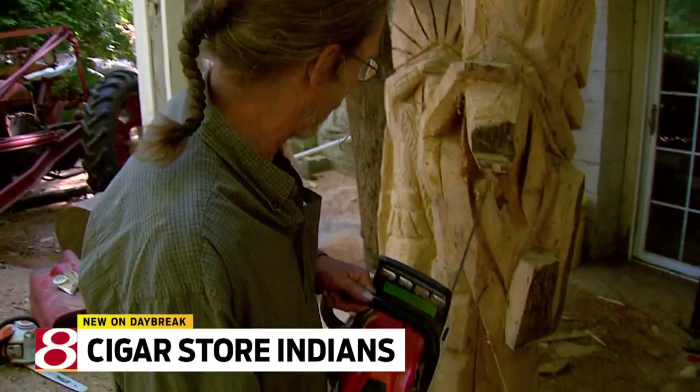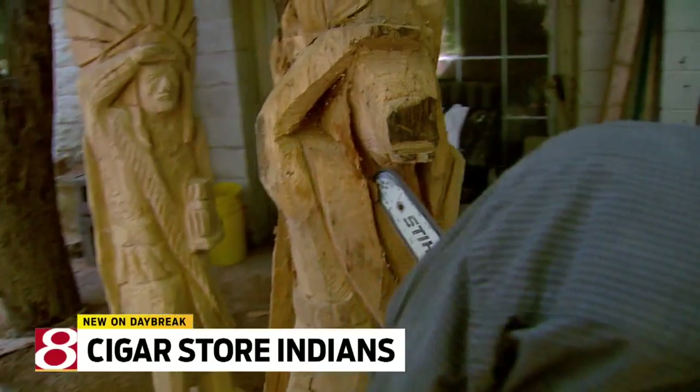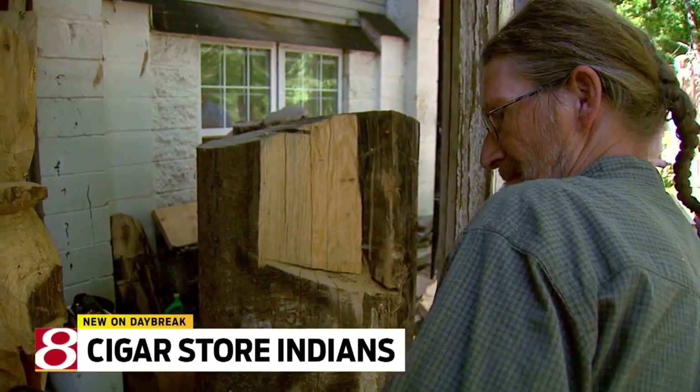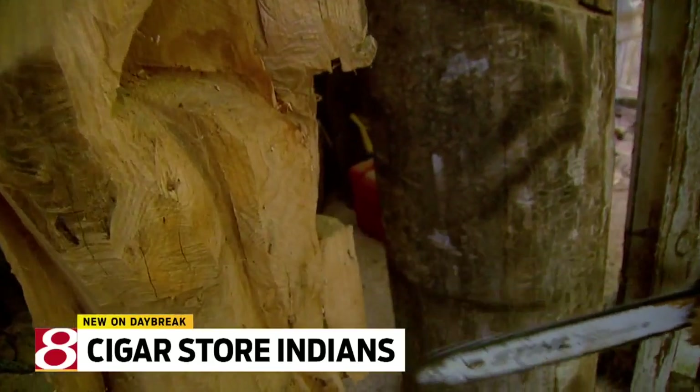And your husband has his own personality. Oh, heavens yes. We're not talking to him because he's lost his hearing. How long has he been doing this? He's been carving for 30 years now. Oh, my gosh. And you are the premier carvers in the country, really. We are the number one tobacconist figure carvers in the country.